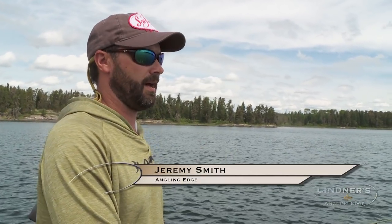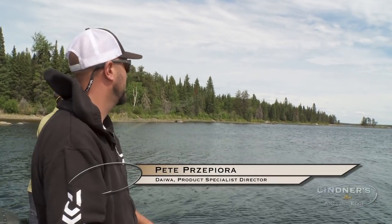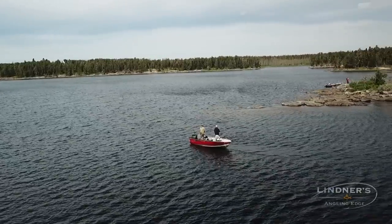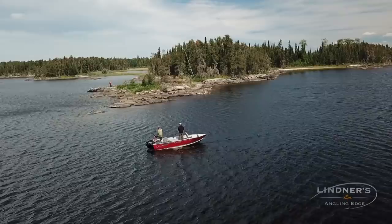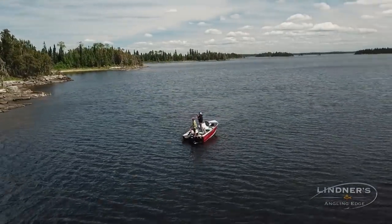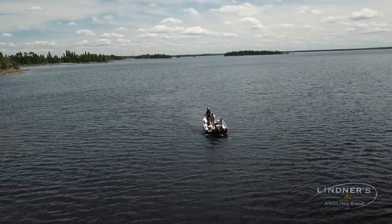When we got here the information we had was that there was walleyes shallow and there was walleyes deep. Kind of where do you start? Well, Pete and I both love casting, and flatline trolling is another great way to do it. Looking at the lake, JB took us to some areas — you start looking at the different habitat, flatline trolling, using your eyes and your sonar. As soon as we found some spots that looked good, we just get up on top and cast.